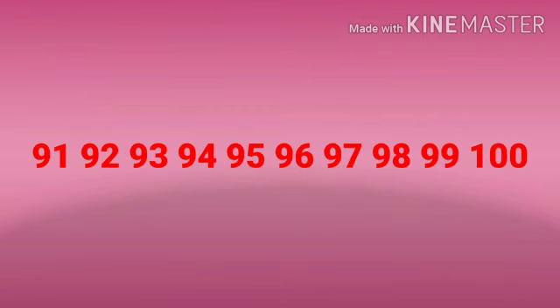9-1: 91. 9-2: 92. 9-3: 93. 9-4: 94. 9-5: 95. 9-6: 96. 9-7: 97. 9-8: 98. 9-9: 99. And 1-0-0: 100.